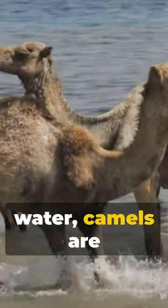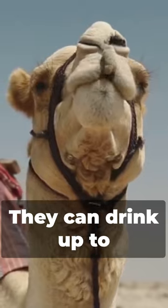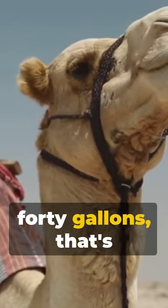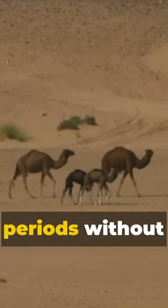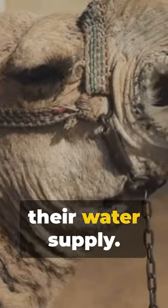And speaking of water, camels are masters of hydration. They can drink up to 40 gallons — that's around 150 litres — in just one sitting. This amazing ability enables them to survive for extended periods without needing to replenish their water supply.